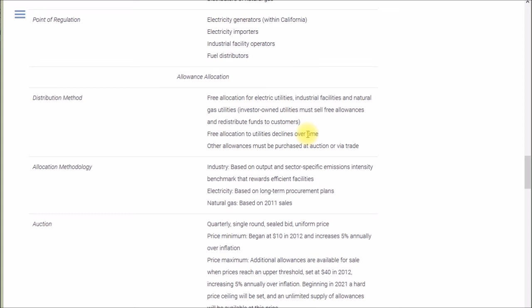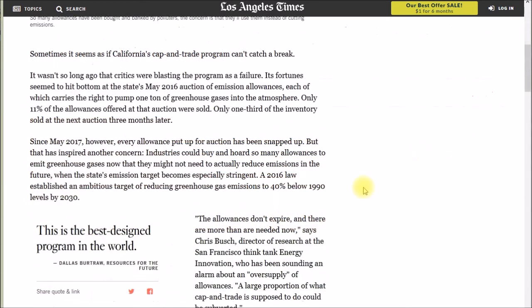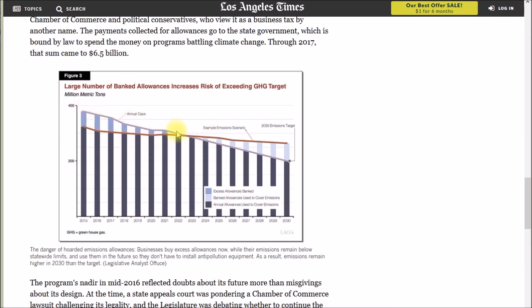That's what some of the PSA spots on the radio mentioned. An LA Times article notes that greenhouse gas emissions have fallen faster than anticipated due to reductions in electric generation emissions and electric cars — so maybe that's why there are excess allowances that can be sold. There's also a similar chart hinting at a surplus of allowances that may be used in the future, potentially causing emissions to rise above the target.